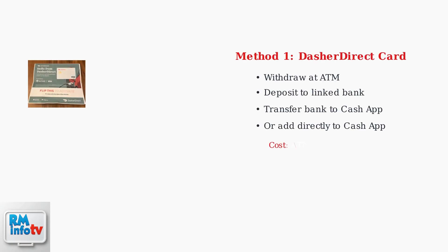The first legitimate method is using your Dasher Direct card. You can withdraw funds at any ATM and deposit them into your bank account linked to CashApp, or use the card directly to add money to CashApp if supported.